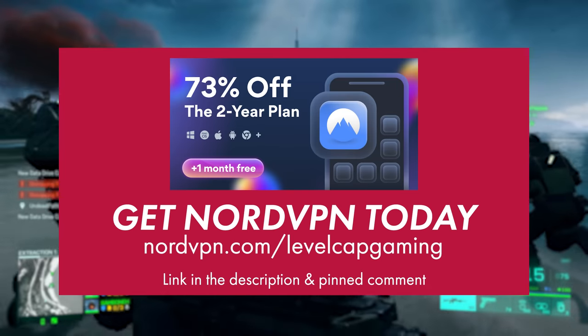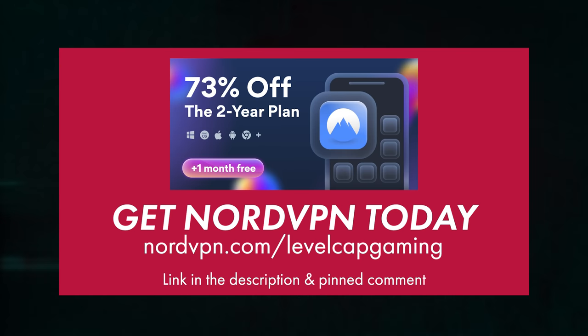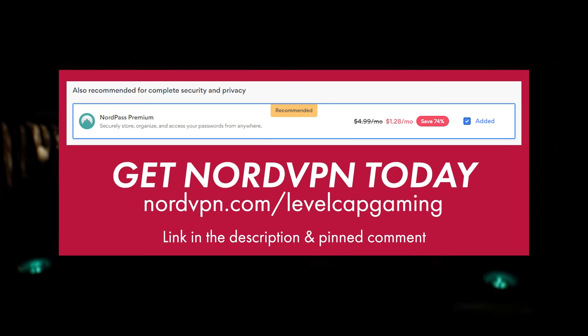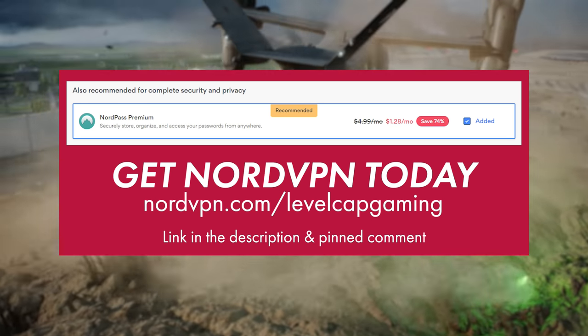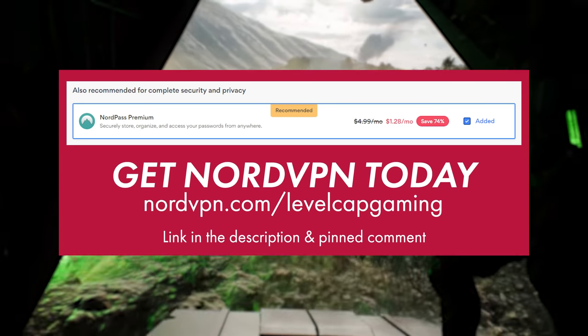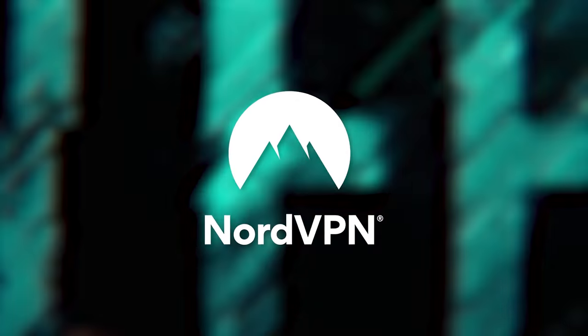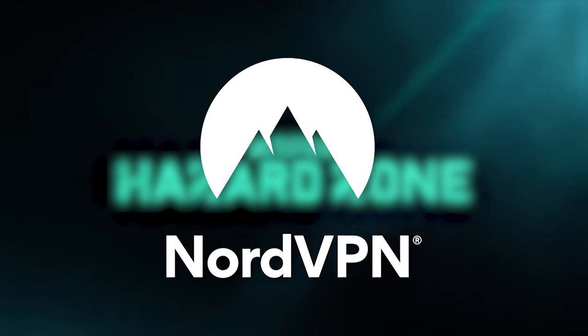Go to nordvpn.com/levelcapgaming to get a two-year plan plus a bonus gift with a huge discount, and it's risk-free with Nord's 30-day money back guarantee. Plus, while you're checking it out, consider adding NordPass to your order to keep your online accounts as secure as possible. So stop browsing the internet waiting for somebody to take advantage of you — go get NordVPN today.